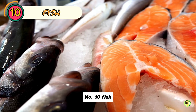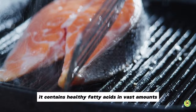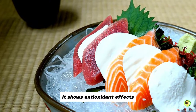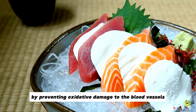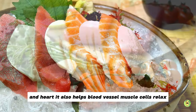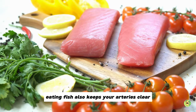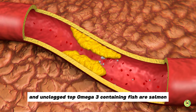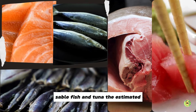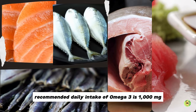Number 10: Fish. Fish is renowned for its benefit to the vascular system. It contains healthy fatty acids in vast amounts, with omega-3 being the prime one. It shows antioxidant effects by preventing oxidative damage to the blood vessels and heart, helps blood vessel muscle cells relax, increases blood flow and reduces blood pressure. Eating fish also keeps your arteries clear and unclogged. Top omega-3 containing fish are salmon, mackerel, sardines, sablefish and tuna. The estimated recommended daily intake of omega-3 is 1,000 milligrams.